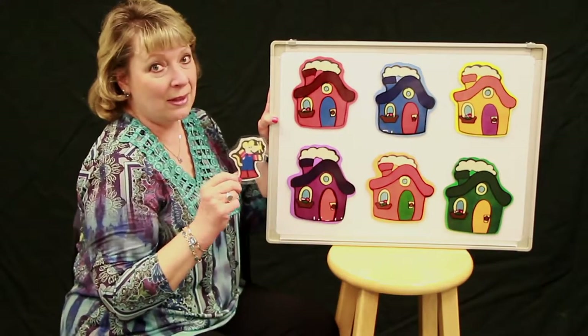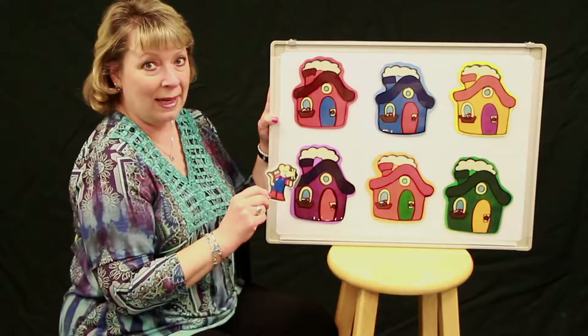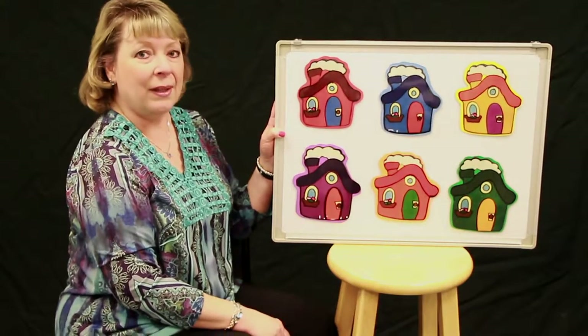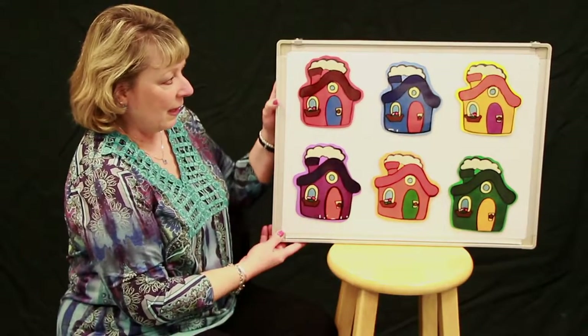And Little Mouse is going to go hiding behind one of the houses, but you're not going to know which house it is. Are you ready to play the game? Alright, you need to close your eyes. Alright, are you ready to open your eyes? And we're going to find where Little Mouse went to. Open your eyes.